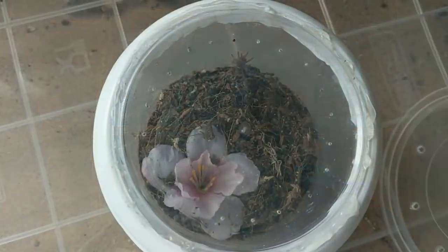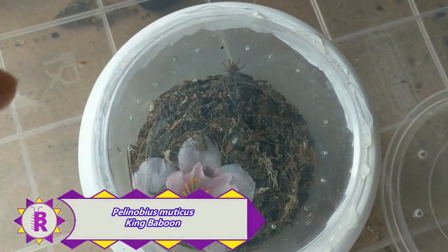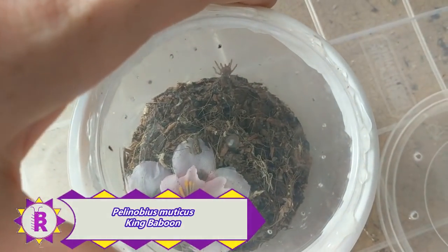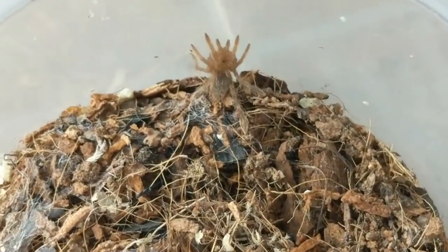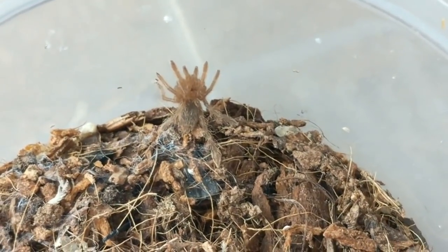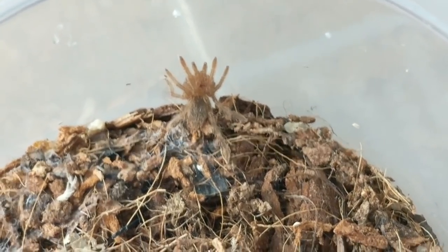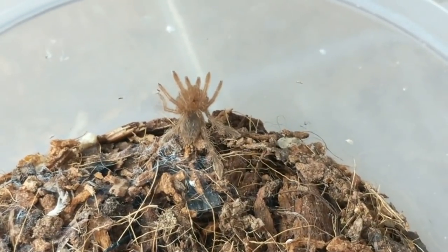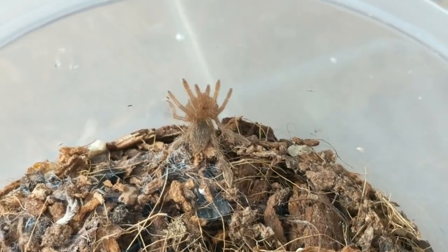Now the spider shop ones, as promised. First of all, this is our tiny little Pelinobius Mutychus — I'm not sure if I've said that right, so sorry if not. Common name King Baboon. Still a tiny, tiny sling, and it seems to be doing absolutely fine. It eats okay, and it has been fed recently so I'm not going to do that on camera today, but we will do feeding footage in an upcoming video.